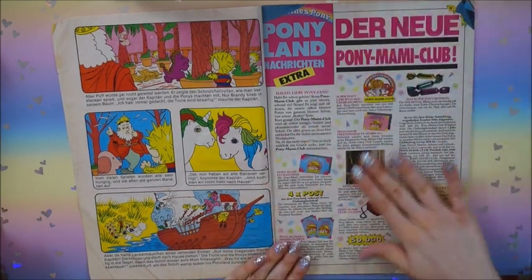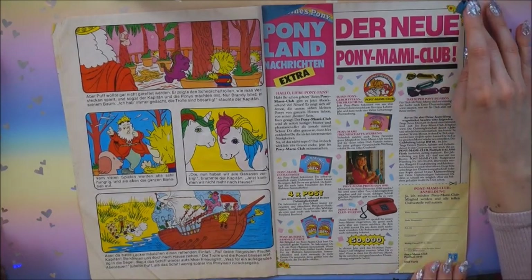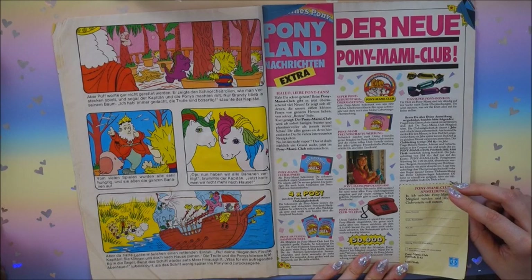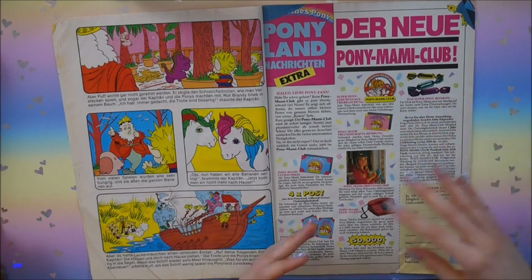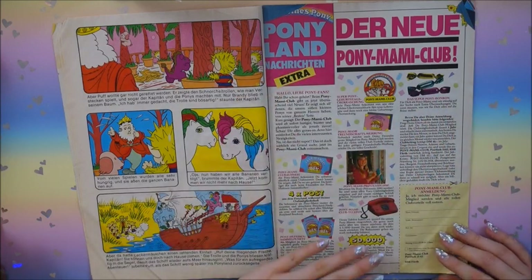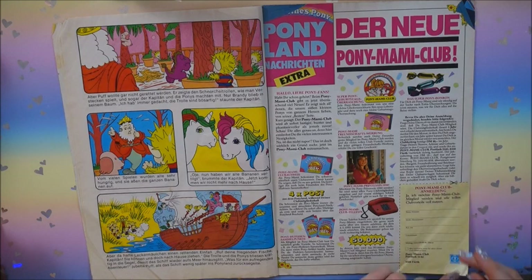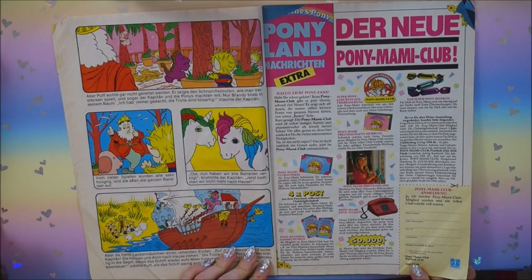This is interesting - it's not really an advertisement, more like they inform you about the new Pony Club which was back then available in Germany: the Pony Mommy Club. You get post, you get birthday wishes, the first info on new ponies, everything. You could cut it out, send it in, and become a member of the Pony Mommy Club - though you can't anymore.